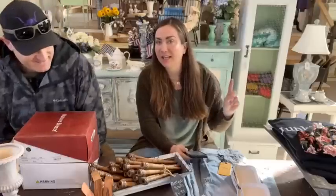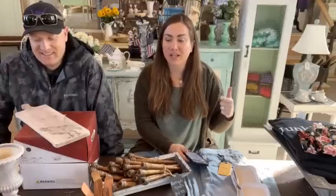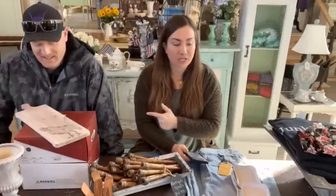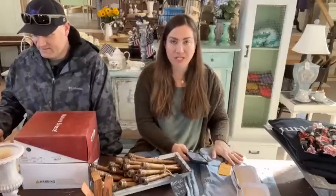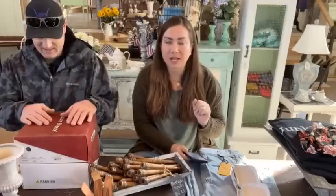Hey guys, welcome to our Sometimes Thursday Live. I'm actually going to text Caitlin right now because I told her I'd text when we went live. We are super excited to be here because we are showing you new items in the shop, items that are on sale. Zeb has a new pair of shoes marked down, we have some clothing marked down, and we're going to show you some display ideas.